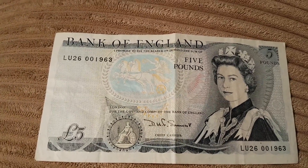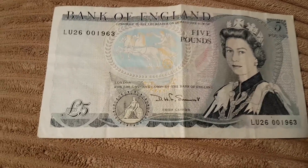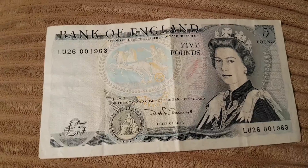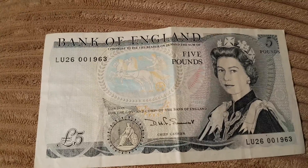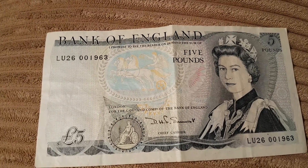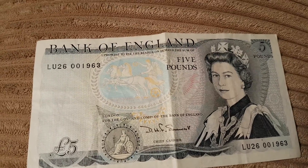This first came into issue on the 11th of November 1971 according to Wikipedia, and was last issued in 1990, meaning last time it was printed. It then completely went out of circulation on the 29th of November 1991, so this note is quite old.